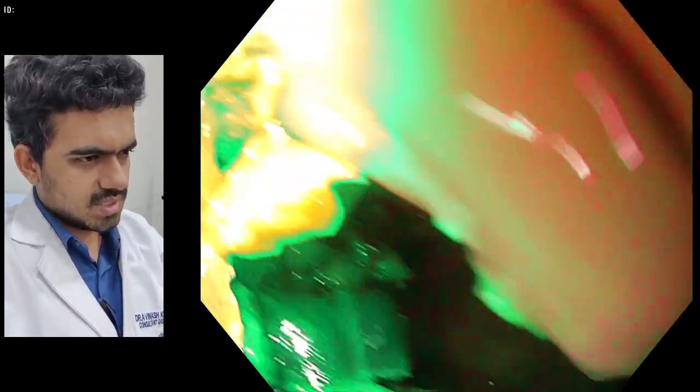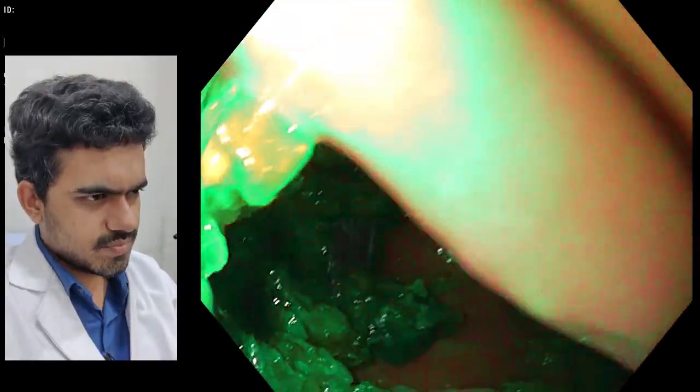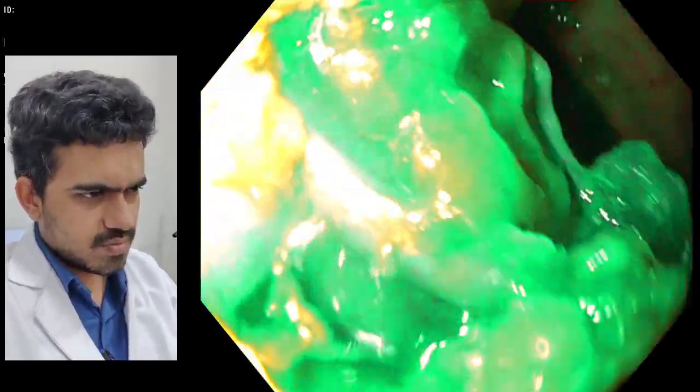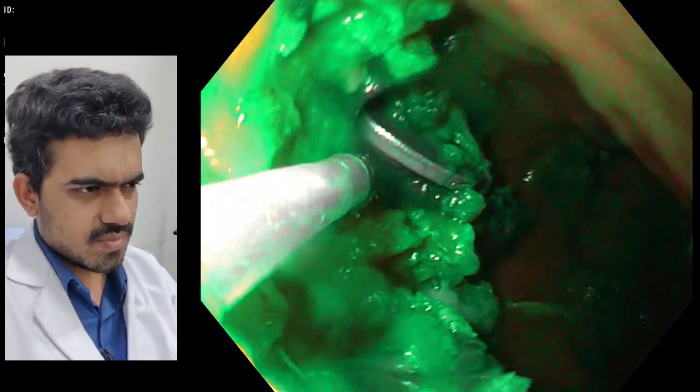So we tried to push it down into the body of the stomach where we can easily hold it. Here you can see we are manipulating the coin and putting it in a favorable location so that we can trap it in the Dormia basket.